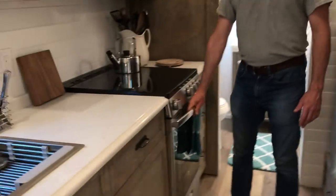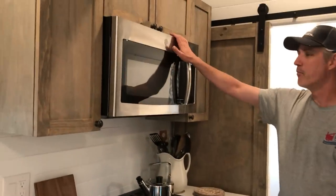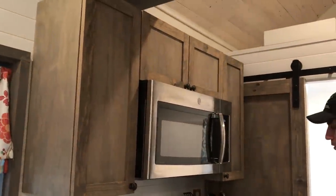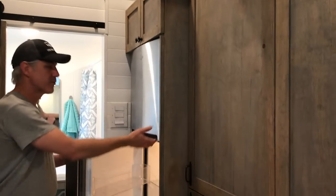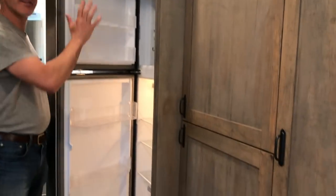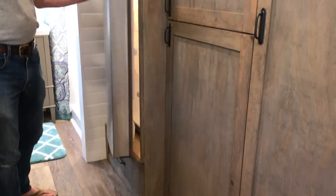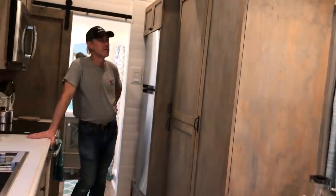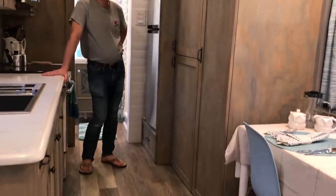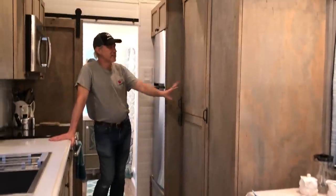The oven is big enough to cook a turkey in. There's a microwave with a built-in vent hood for when you're cooking. The apartment-size fridge and freezer even has an ice maker — that was an upgrade. The upper cabinets are also an upgrade; we usually do shelves. And that pantry is an upgrade too.